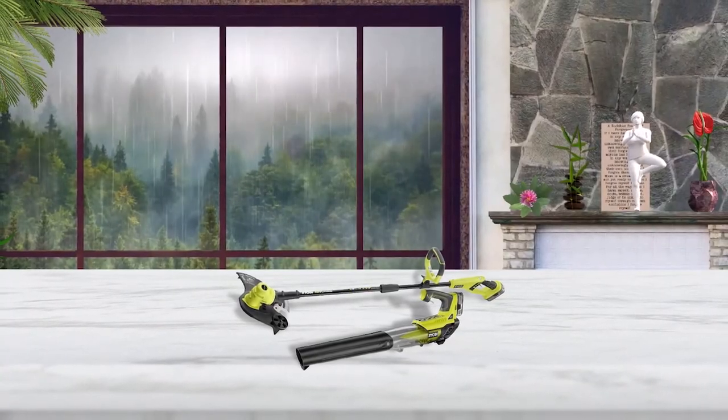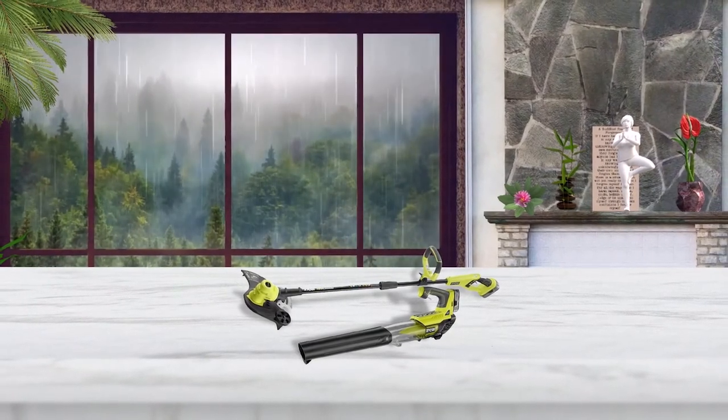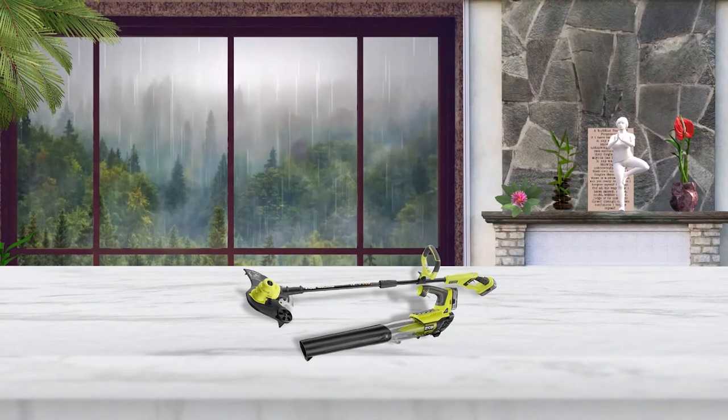That being said, this trimmer and blower combo is still a great pick, as you get a great build quality along with a 3-year warranty.